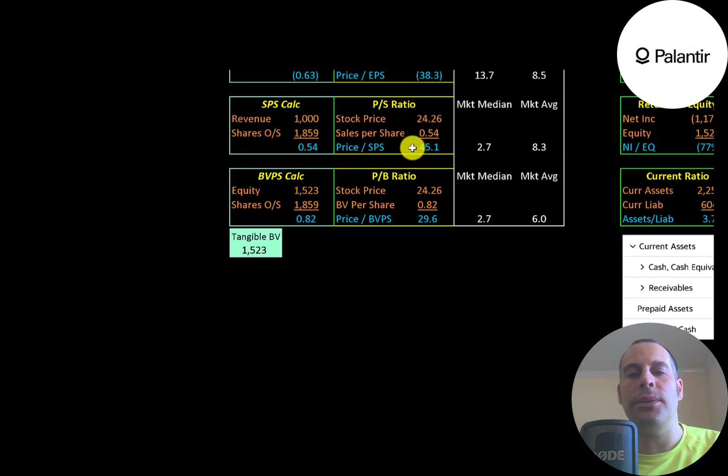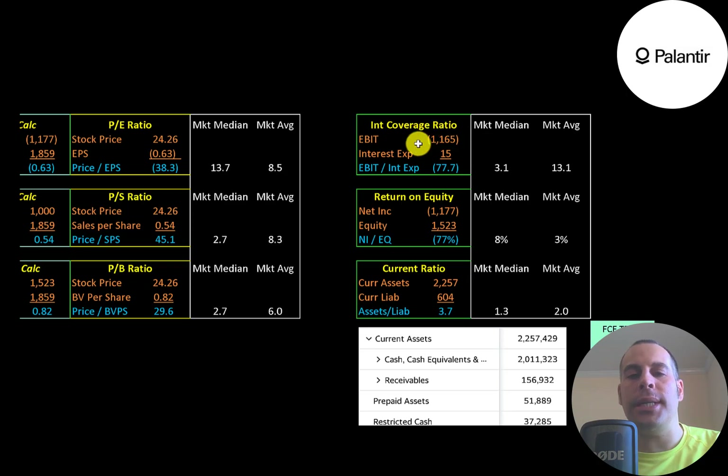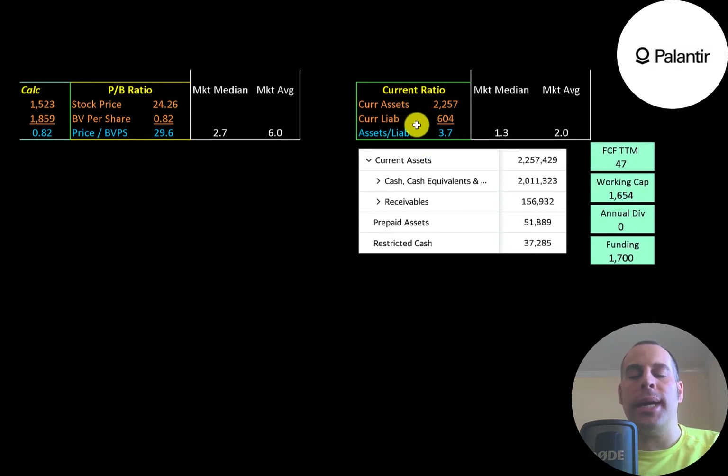Price-to-book is stock price over book value per share — theirs is 30. Interest coverage ratio is EBIT over interest expense; they have negative EBIT so their interest coverage ratio is negative. ROE is net income over equity — also negative due to negative net income. The current ratio is current assets over current liabilities, and they have a high current ratio of 3.7.